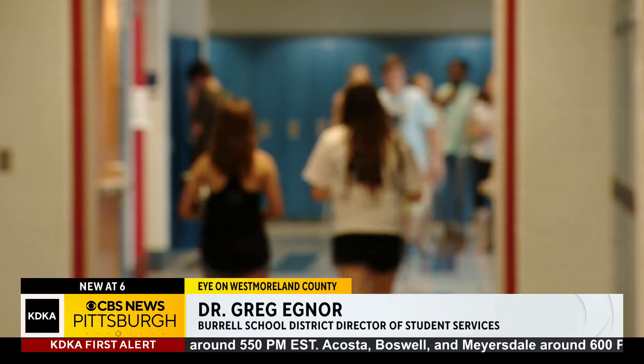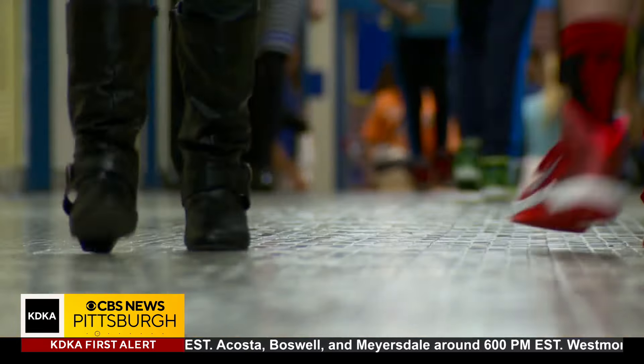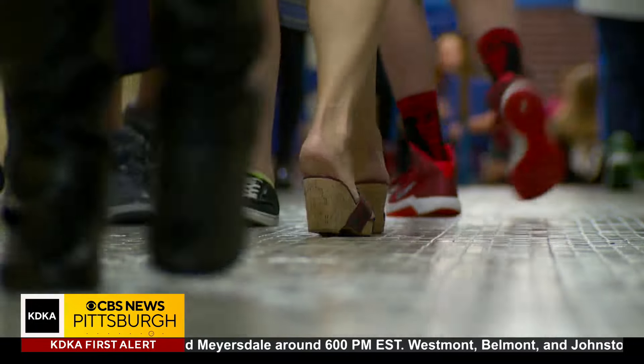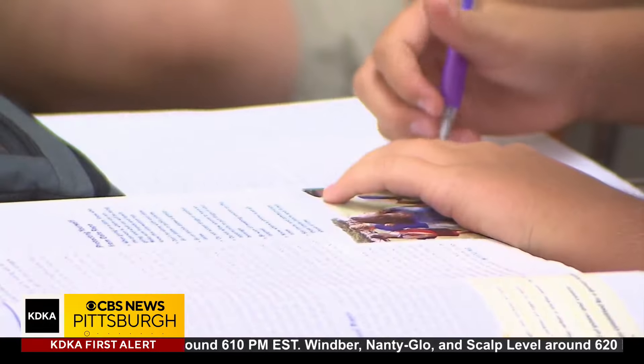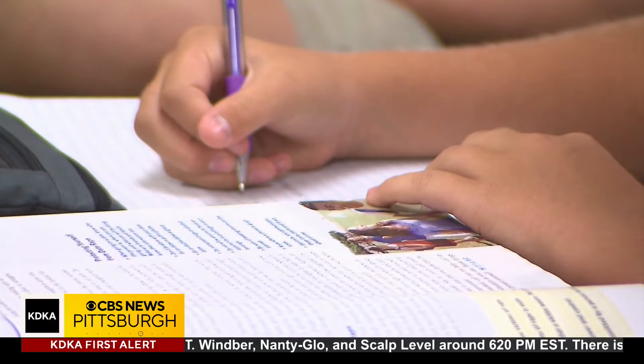Unless there's a certified instructor that can teach them not just the language, but how to learn in this language, there's a deficit and it wears heavy on teachers. Financially, there's a cost involved. Dr. Greg Eggnor is in charge of student services in the Burrell School District. It's his responsibility to make sure the students who don't speak English can still be educated in all subjects. He says: "I think it's more of an emotional strain than a financial strain, to be honest with you. Any educator is going to have a soft spot for a child that's in a classroom that needs help."